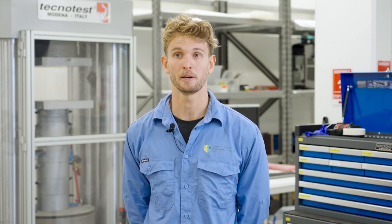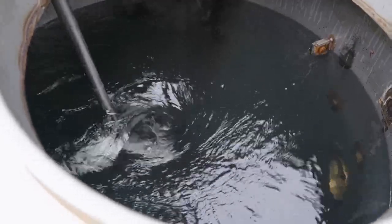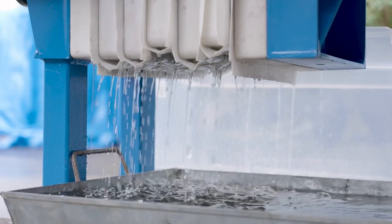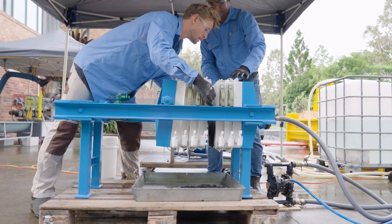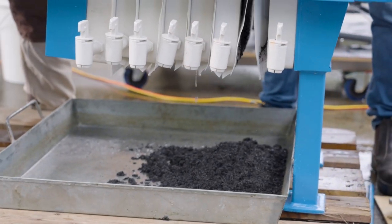Our project with Richmond Dairies is focused on nutrient recovery from their wastewater. We're targeting their wastewater because it's rich in ammonium and phosphate — two nutrients traditionally found in fertilisers and soil enhancers. The goal is to allow Richmond Dairies to treat their water on site, use it for irrigation purposes, and recover the nutrients for use as a soil enhancement.